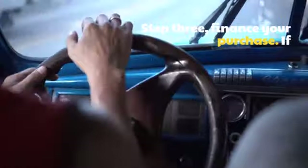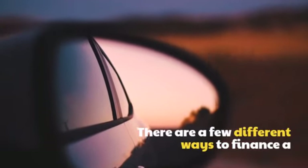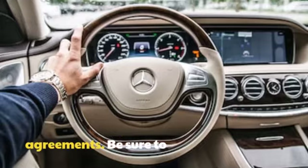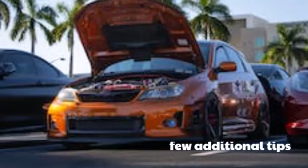Step 3: Finance your purchase. If you're not able to pay for the car in full, you'll need to finance your purchase. There are a few different ways to finance a new car, including bank loans, dealership financing, and lease agreements. Be sure to compare interest rates and terms before you choose a financing option.